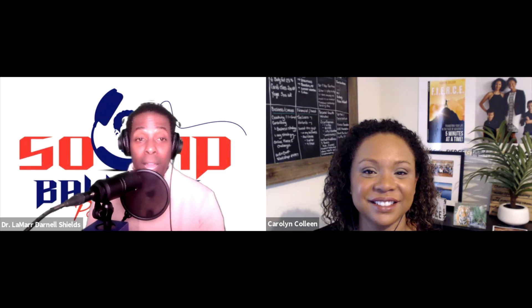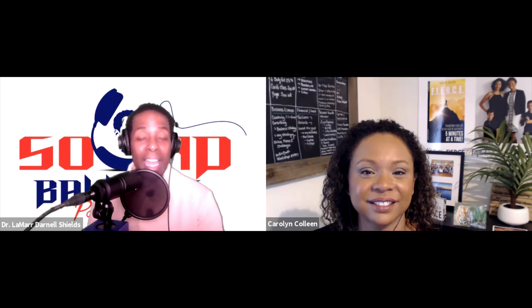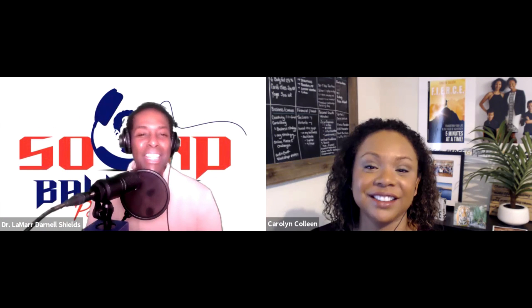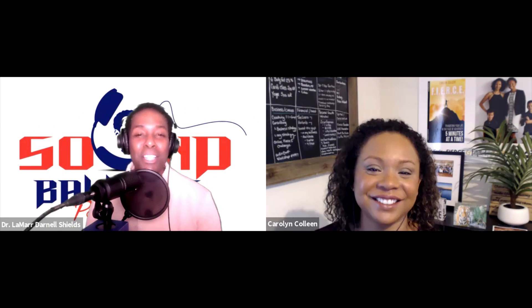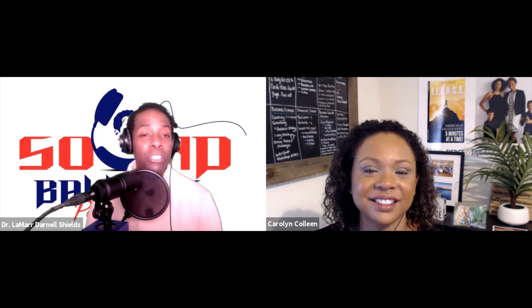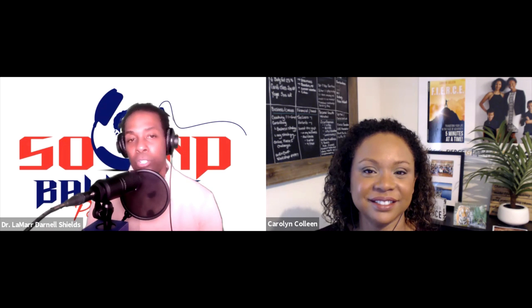Go out and get this free BFF download and pick up her book, Fierce — F-I-E-R-C-E. This is the season for women and they are bringing the noise. I'm so honored that Carolyn got a chance to hang out with me. Are you Dr. Carolyn yet? Three months away! Dr. Carolyn is on her way. Thanks for hanging out with me today. It has been a joy talking with you and engaging in this great conversation — not only for women, but for people in general.